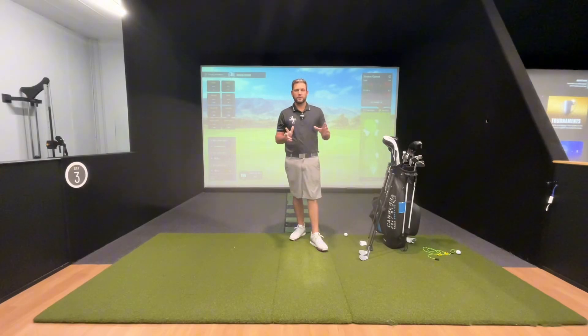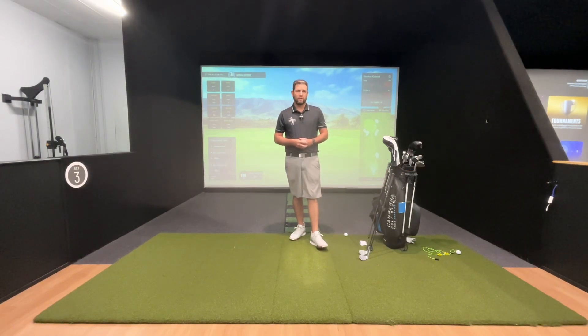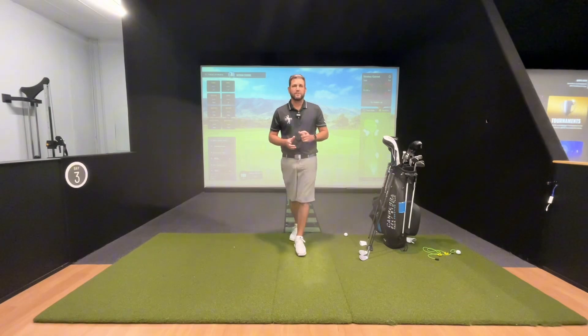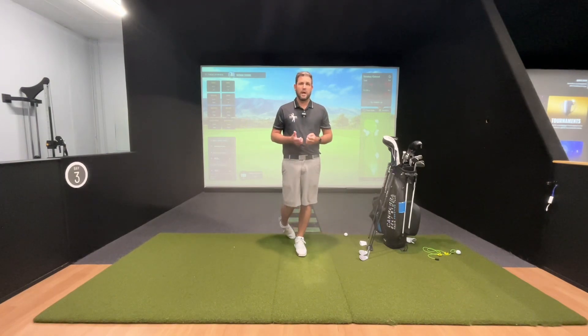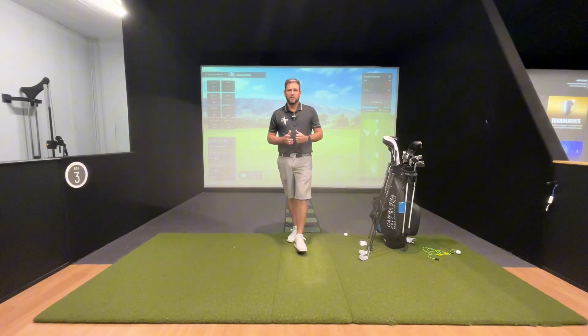G'day everyone, it's Nathan at the Canberra Golf Studio here, to talk you through the brand new Performance Centre that's just been released by TrackMan and their TPS software. What a fantastic place for someone to come and practice and work on their game using stats-based information and seeing how you compare to a tour professional and realistically where you can really improve your game.